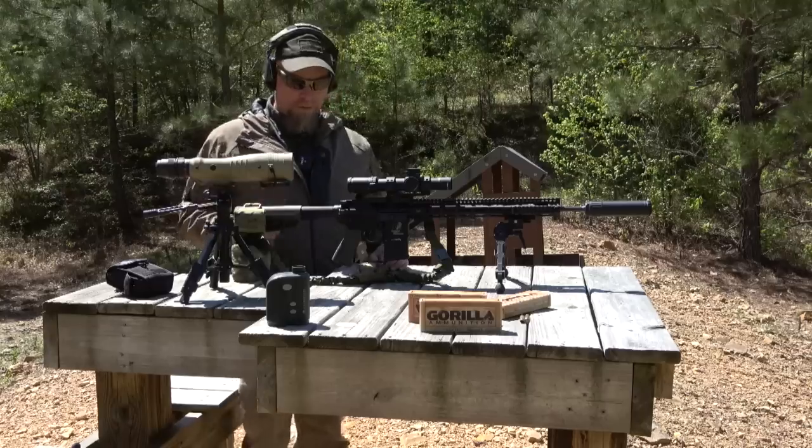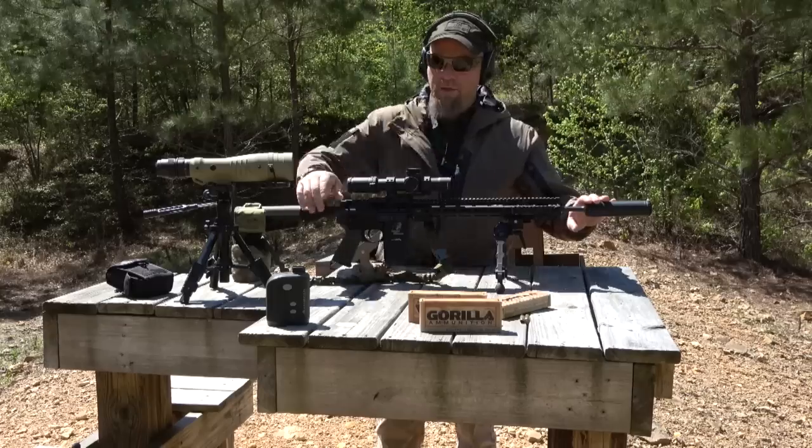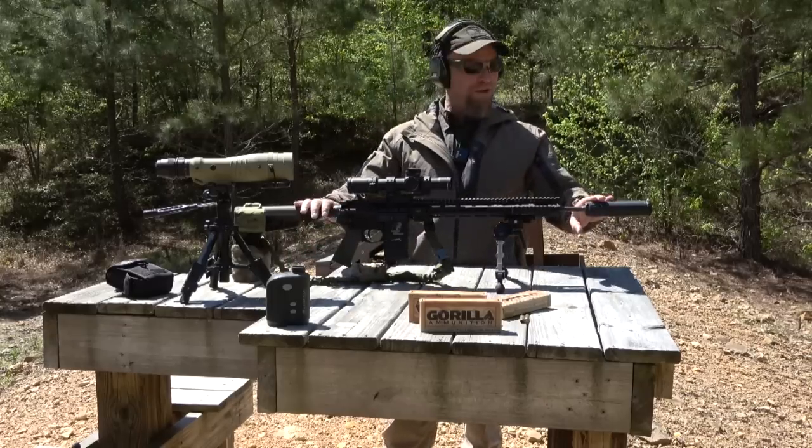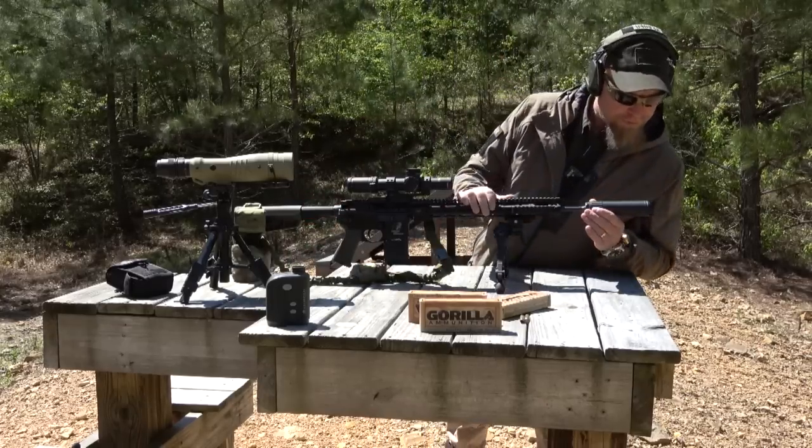Awesome Bushnell rangefinder — spotting scope, sorry — Loophole rangefinder. I've had the thing for years. This OSS Kestrel, right? I can't remember all the names.